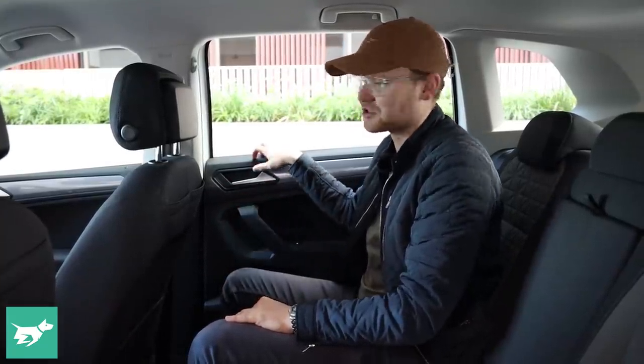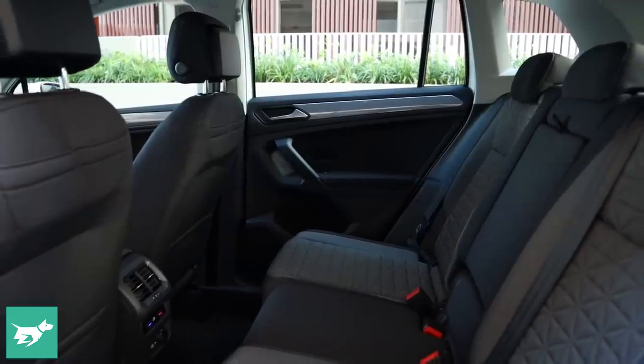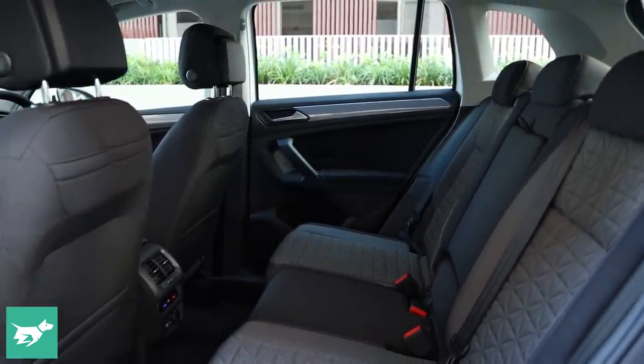There's no tray table, which is a bit of a shame. You do get pockets on the back of the front seats, though they sort of feel like they're pulling the whole trim backwards. There are also scratchy plastics back here, even though the plastics quality across the dash and doors up front is pretty good. Overall though, it's spacious in the back, and you'll be able to get kids and child seats in here pretty easily.